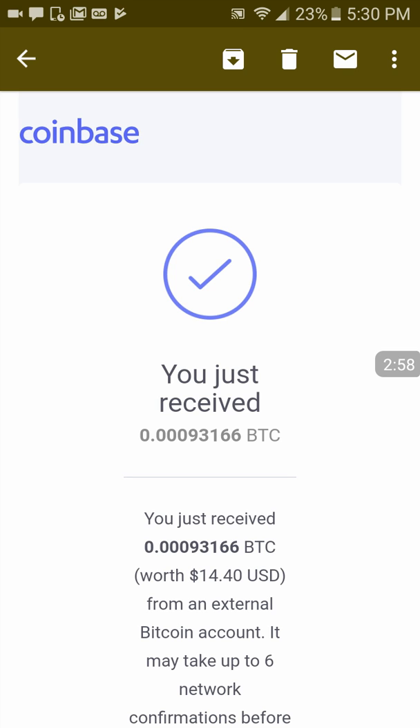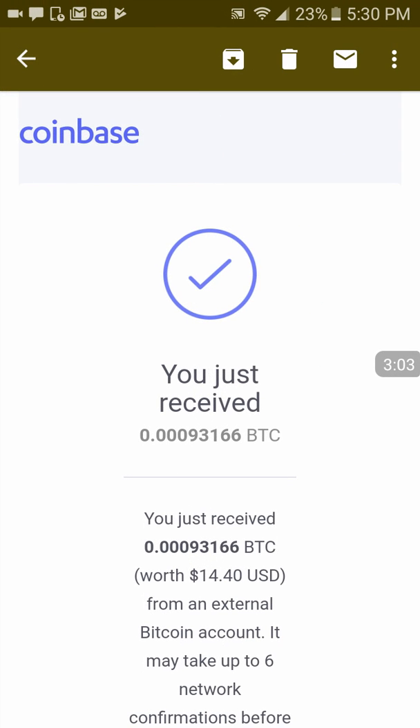These guys are paying. It took about three minutes to get this payment. That's really weird — the time on the video is three minutes exactly when I said it takes three minutes for them to pay, and I'm making a video about them paying.